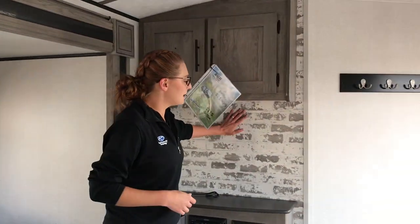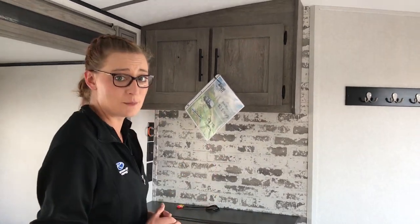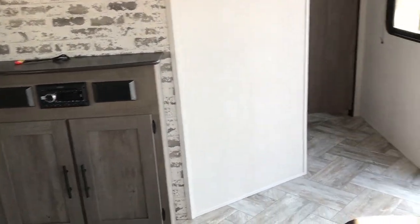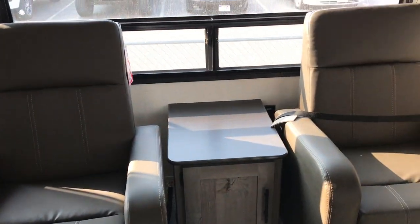Over here you'll see the backboard — that is something new with Springdale. Great place for a TV here. Got the pushback recliners on this side. You can move those around and place them where you want to.